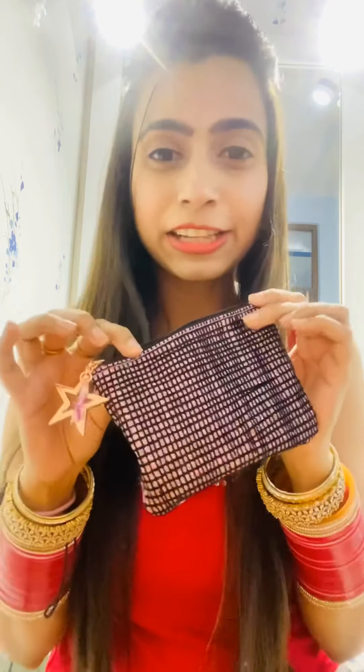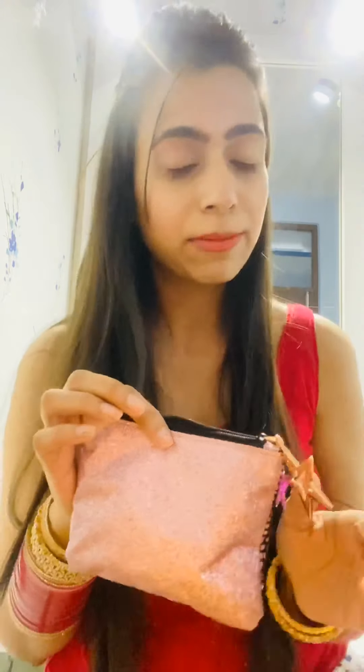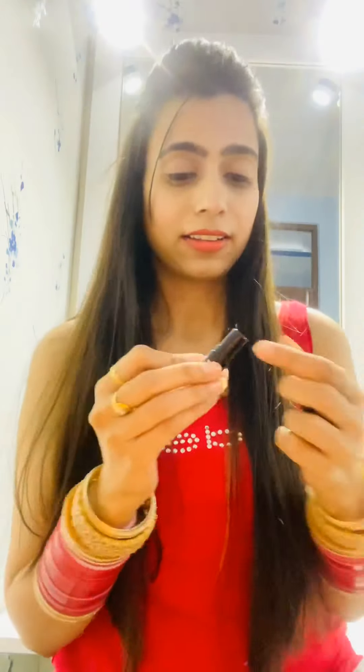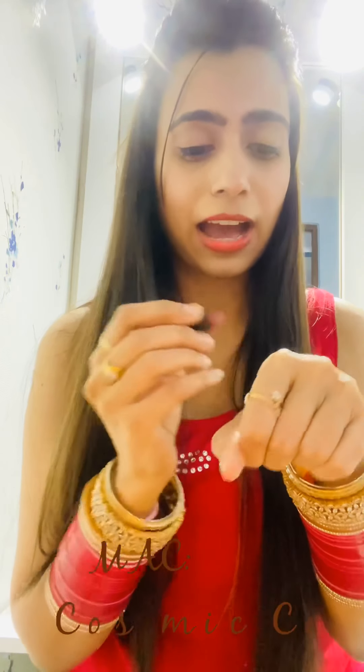Now I'm moving on to another lipstick brand — one of my other favorites — and these lipsticks are from MAC. First, you have to see this little cute bag that I got from MAC. I purchased around four or five lip shades from MAC and they gave me a complimentary makeup palette, which is pretty. The first MAC shade I'll share is Cosmic Comic — see how cute the bottle is. This is how it looks on my hand and on my lips.